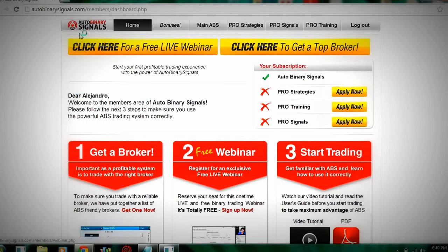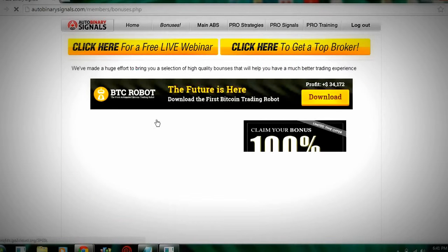I just wanted to show you a review of Auto Binary Signals. Right now I'm in the members area and I wanted to give you a walkthrough of what's inside. This is the home screen. First, you need to get a broker, then there'll be a webinar, and here are the instructions and videos to get started.